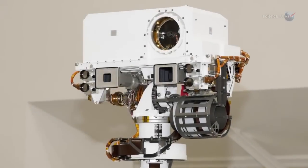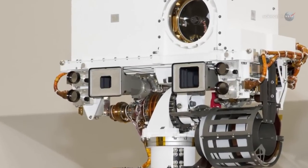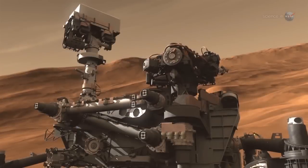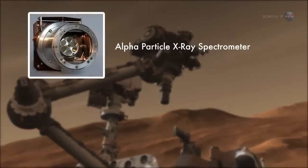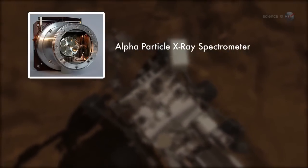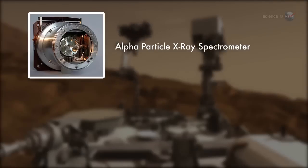The mast also sports a high-resolution camera called MastCam, which has already begun observing and photographing the rover's surroundings. The rover's robotic arm wields its own array of instruments. The alpha particle X-ray spectrometer will measure the abundance of chemical elements in the dust, soils, rocks, and samples the rover gathers.